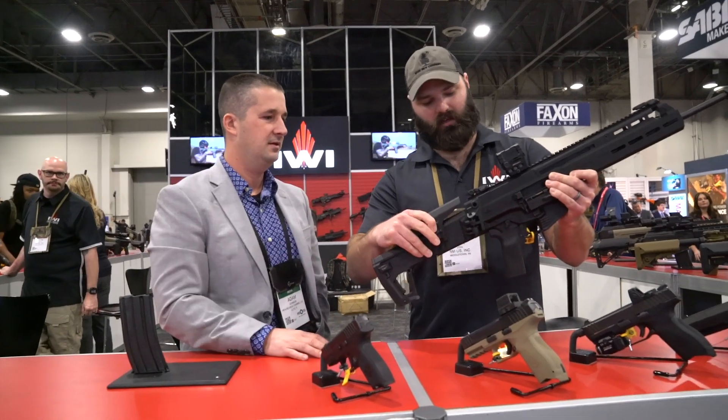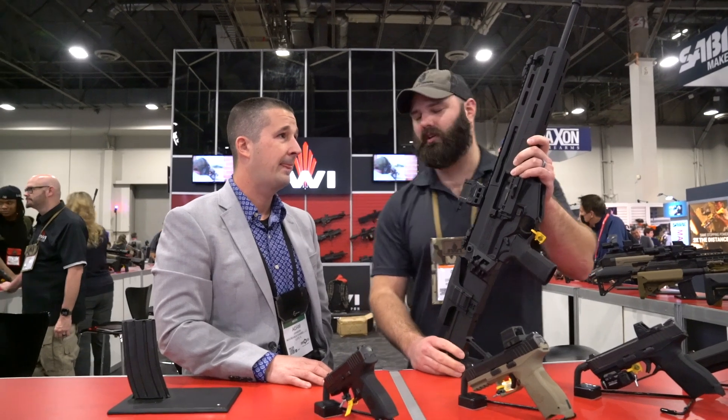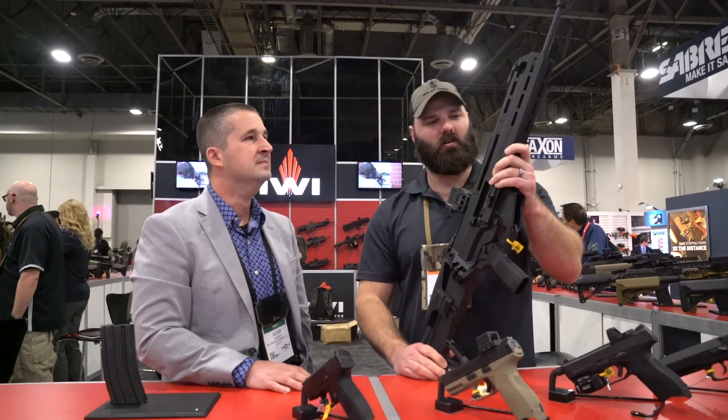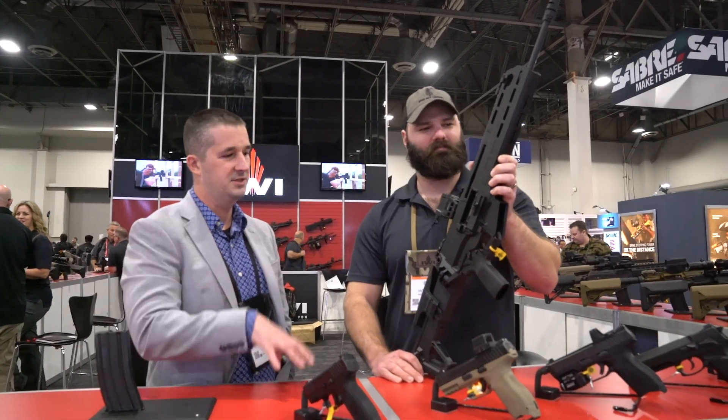The folding stock has adjustment for length of pull and comb height. There's a two-stage trigger that breaks at about 3 and 3. These will hit the shelves around second quarter, with a retail price of $17.99.